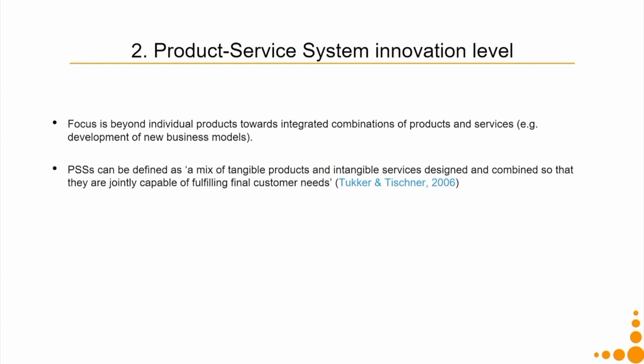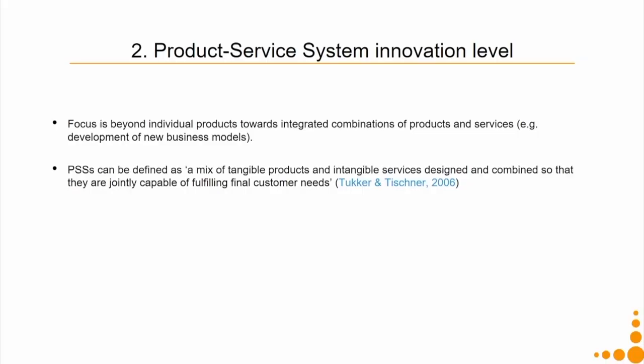For example, the cellular data that you get on your mobile phone is an intangible service — you cannot touch it. PSS consists of a mix of tangible products and intangible services designed and combined so that they are jointly capable of fulfilling a final customer's needs.